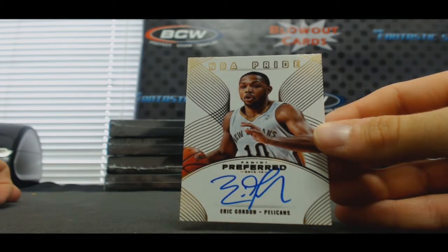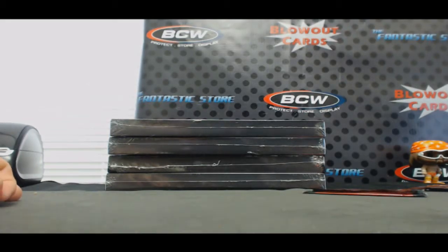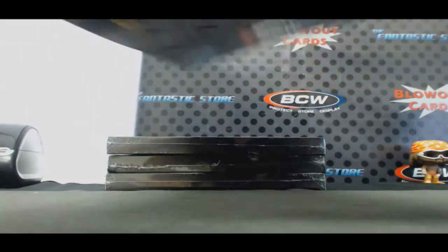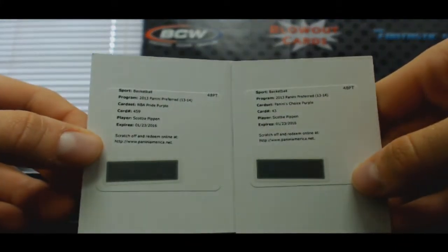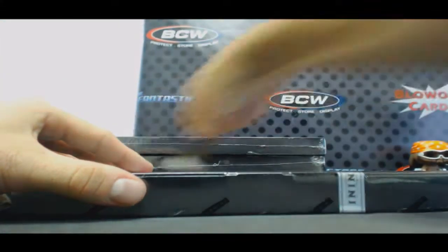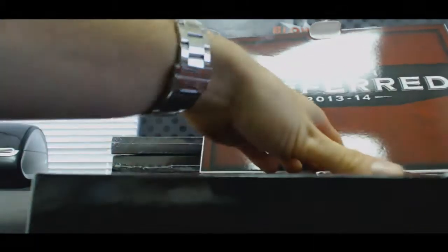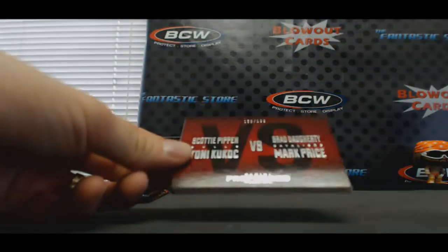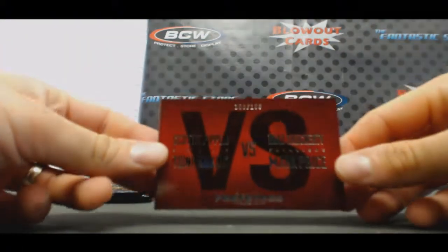No one goes to Bud, numbered 6 of 7. The redemptions for the Pippens — NBA Pride purple and then Panini's Choice purple. Another random to do: to 199, versus Scotty Pippen, Tony Kukoc, Brad Dougherty, and Mark Price.